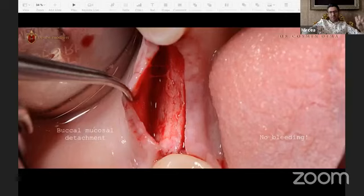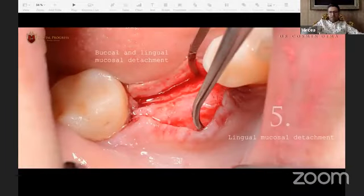We start with mucosal detachment using special instruments. The great advantage is that we have no bleeding. If we use a blade and cut the vessels we have a lot of bleeding — that means hematoma, pain, swelling for the patient. Swelling is not good for surgery either, because if the patient swells too much, tension in the flap increases and we can lose the result. Now it's time for the lingual-buccal detachment. The lingual mucosa is very thin so we must be very attentive not to perforate it.